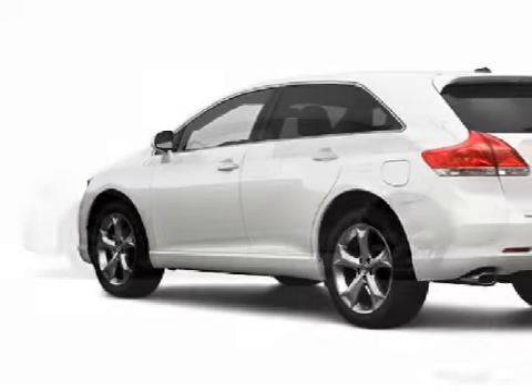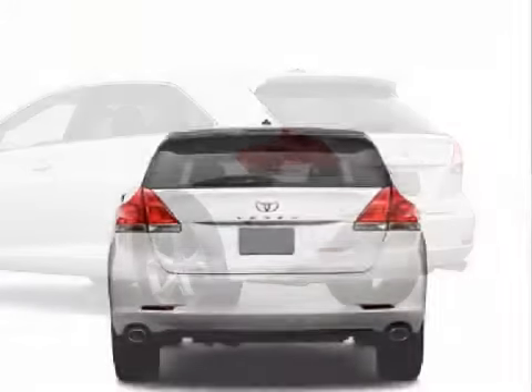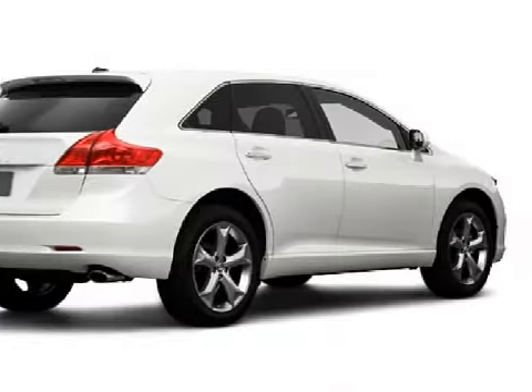This fantastic 2009 Toyota Venza is equipped with a responsive six-cylinder engine, a fluid automatic transmission, and has the safety and efficiency of front-wheel drive.